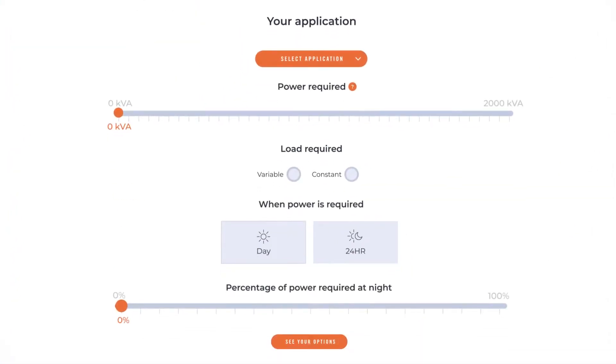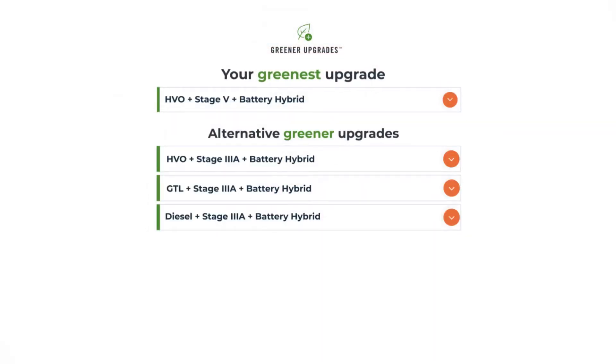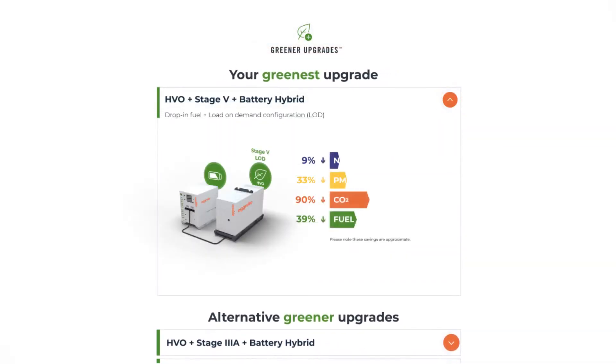You use our Greener Upgrades calculator, choosing the application, required power and load, duration, and how much is needed at night. The calculator works out your greenest solution and alternative options to consider.